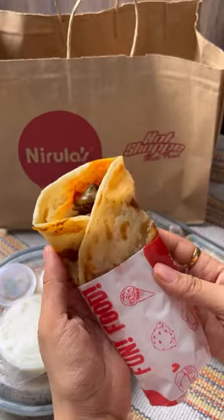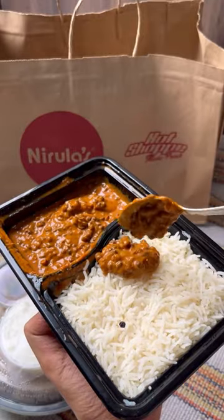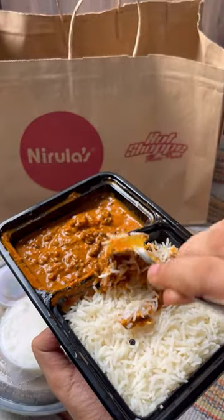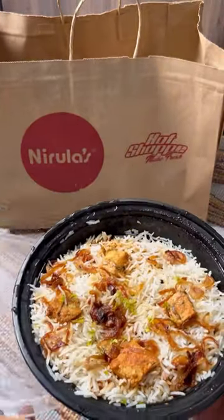I also had their dal makhni combo which came along with rice, although I prefer such thick dal makhni to go well with butter naans. I also ordered their paneer biryani which came along with raita.